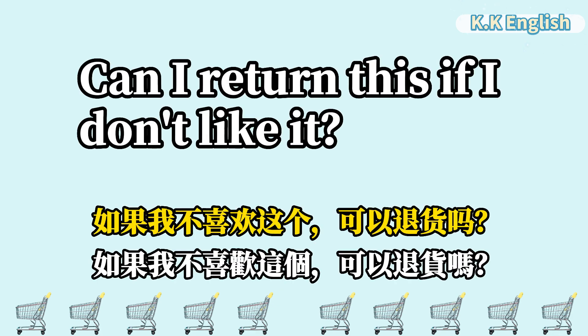Can I return this if I don't like it? 如果我不喜欢这个,可以退货吗? Can I return this if I don't like it?